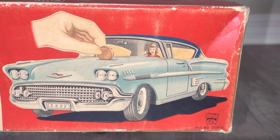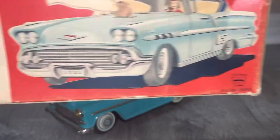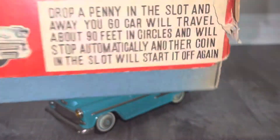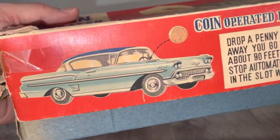You can see the young driver there, the young lass, and it says 'Chico.' You can also see 'Kanto' and 'Chico' here on the side.